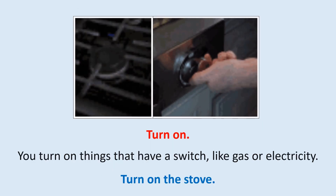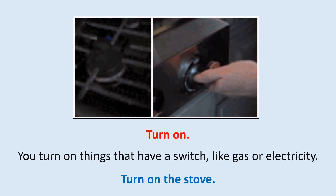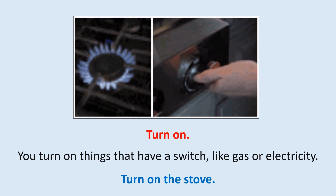Turn on: Turn on things that have a switch, like gas or electricity. Turn on the stove.